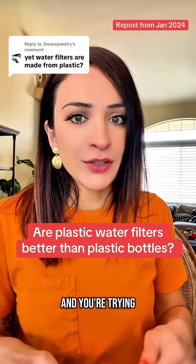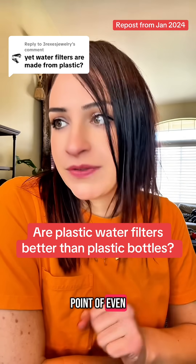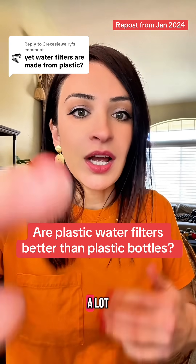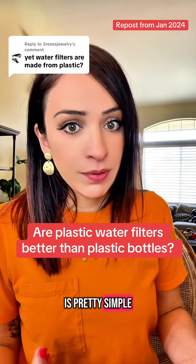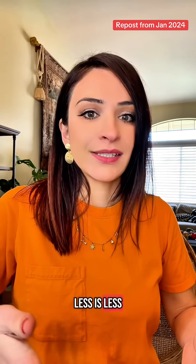Every water filter has plastic, and if you're trying to avoid eating and drinking out of plastic, then what's the point of even having a water filter? They're all made with plastic. I've gotten this sort of question a lot and the answer is pretty simple: the volume matters. Less is less than a lot.